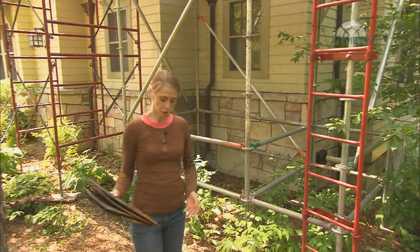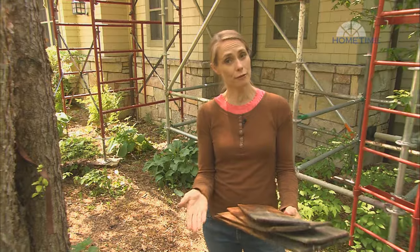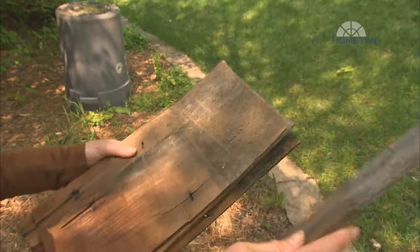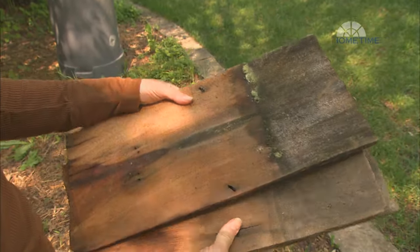Many people like the look of a wood shake roof, but there are definitely a couple of issues that can detract from the appearance, like shrinking and warping, curling, cupping, and mold and mildew — all the result of age, sun, and moisture.